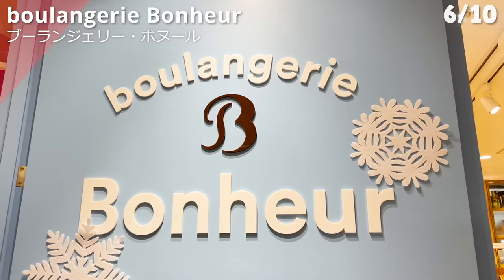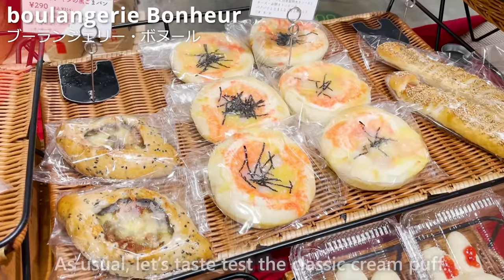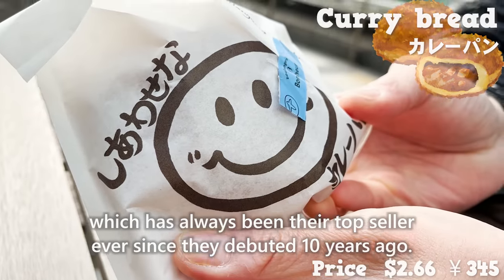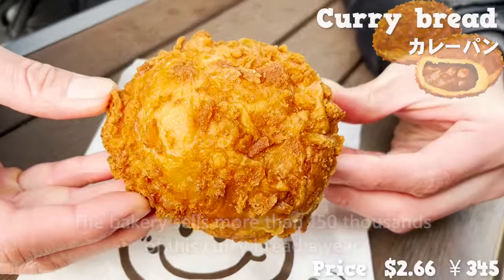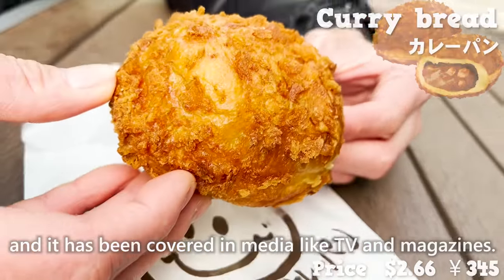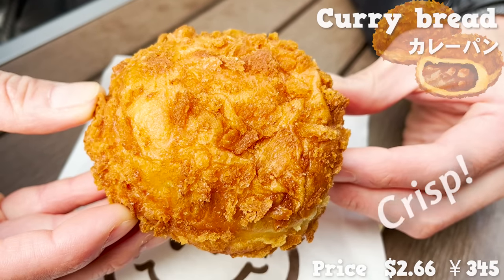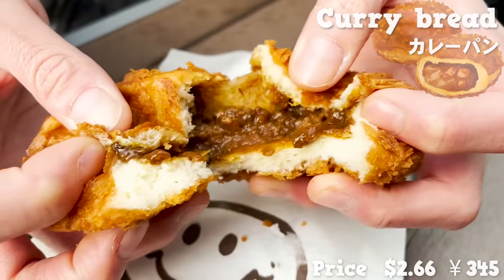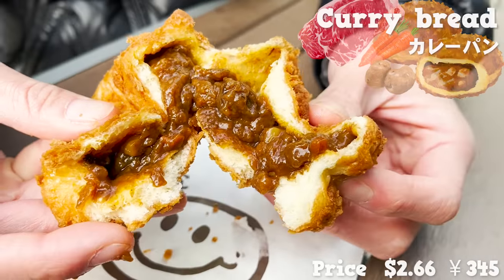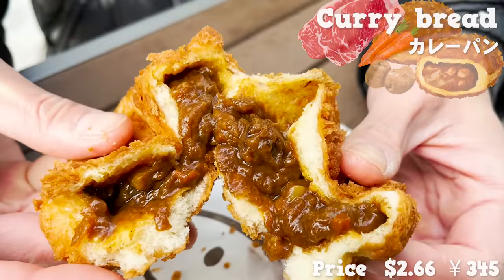The following shop is called Boulangerie Bonheur. There are nine other shops in Tokyo and it's a high-end bakery. Let's try their curry bread, which has always been their top seller ever since they debuted 10 years ago. The bakery sells more than 150,000 of this curry bread a year and it has been covered in media like TV and magazines. The rough bread crumbs have crisp textures like biscuits. The curry filling comes with plenty of beef and vegetables. With mild spiciness, the curry sauce is rich and fruity. The big beef chunks are juicy too. What an amazing curry bread!